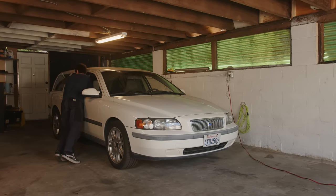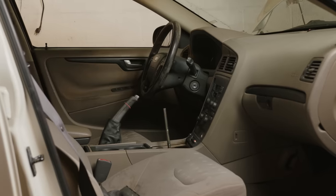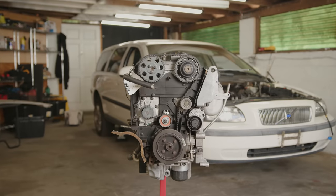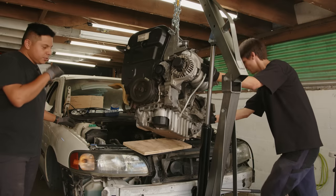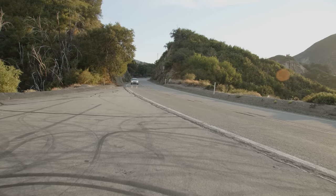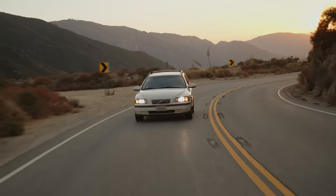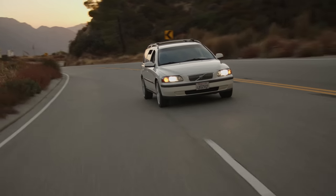Last year I bought an $800 manual transmission Volvo V70 that was in desperate need of an engine replacement. I had very little mechanical experience other than watching some YouTube videos going into this project, but it was such a rewarding journey to put a new engine in this car and later drive it thousands of miles. In today's video I basically want to just share an ongoing log of maintenance and fun performance upgrades that I've done to the car.